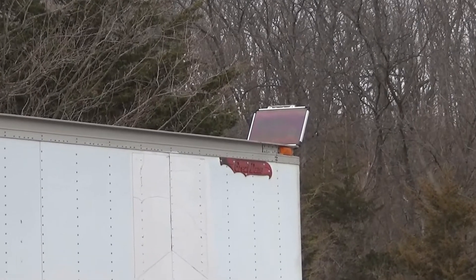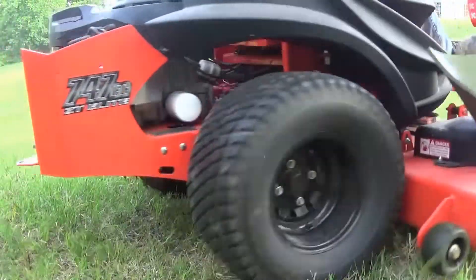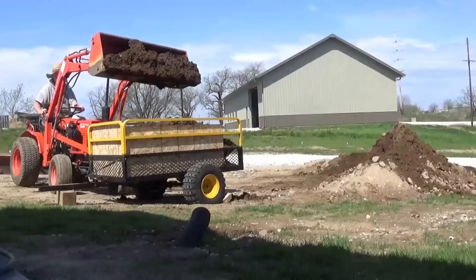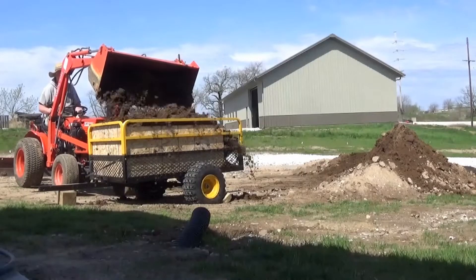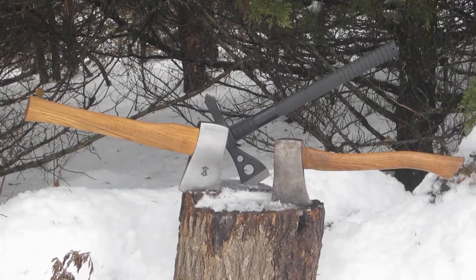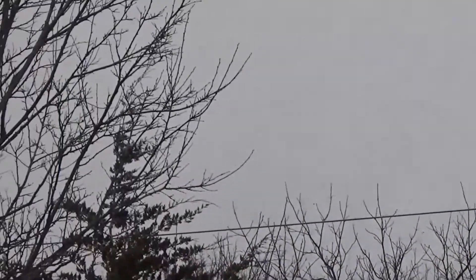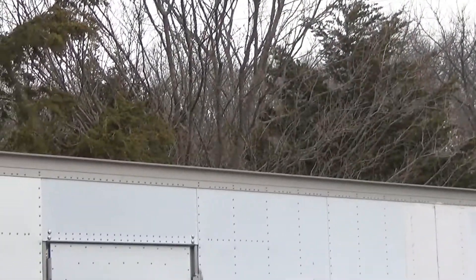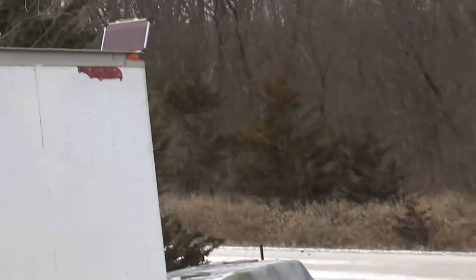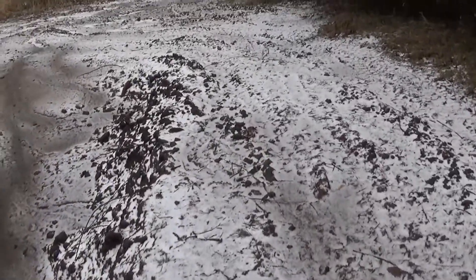I thought I would come out here today and do a follow-up video on my Harbor Freight solar panel. Today it's overcast and we've actually got some light flurries coming down. This thing's out here in all sorts of weather — I never take it down. It's been sitting there since November of 2017 and currently it is January 2020.